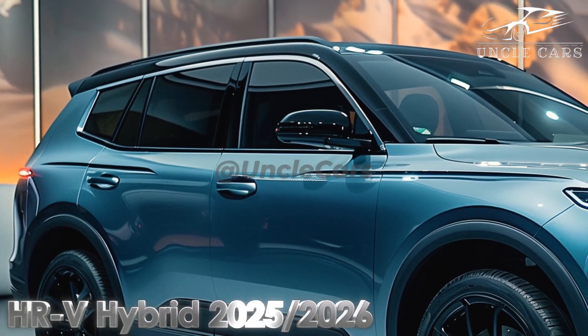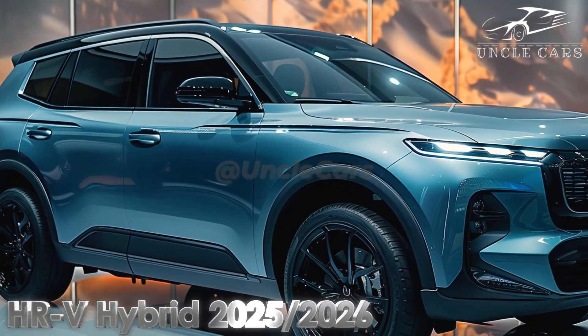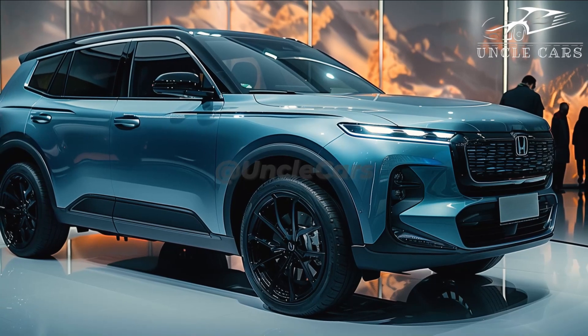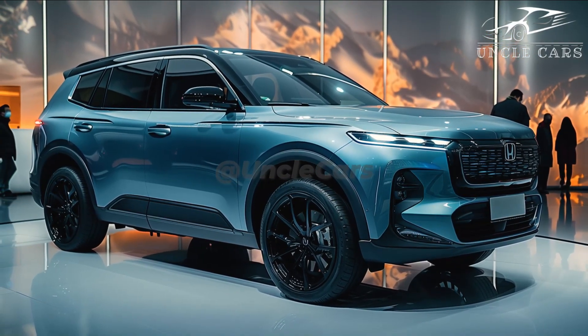Notable changes are not anticipated for the HR-V in 2025. Honda debuted the current generation model in 2023, bringing with it enhanced interior technology, driver assistance features as standard, a more powerful engine, and a more sophisticated appearance.